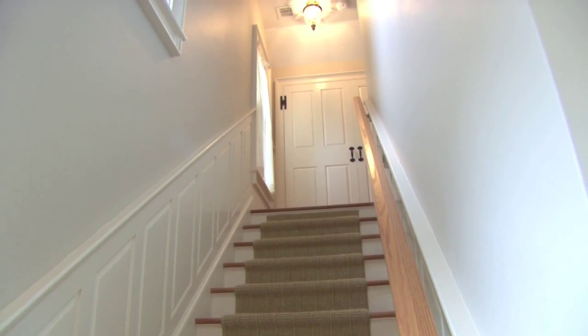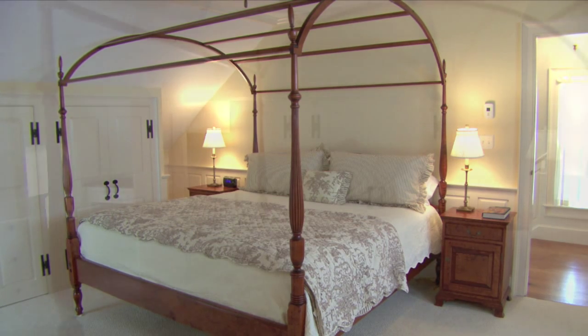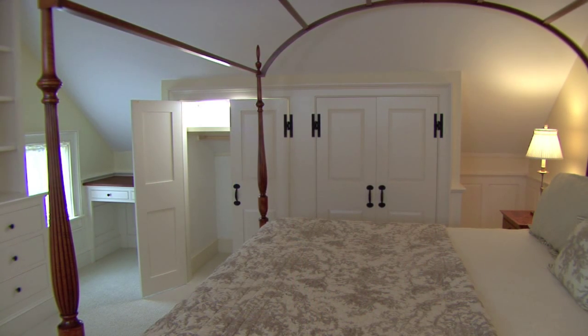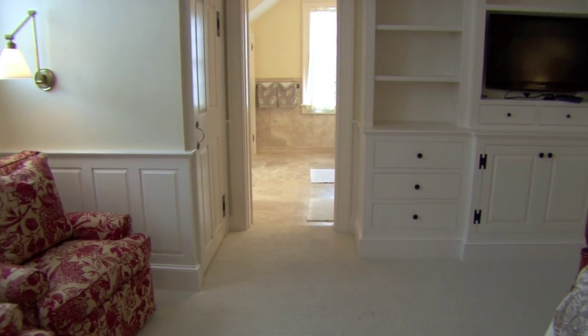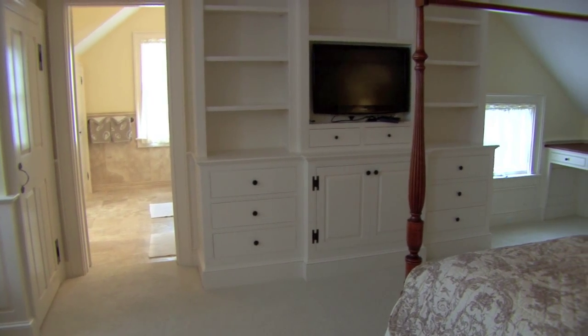Climbing to the second floor, you will arrive at the cottage's master suite. This lovely room is a private and serene refuge. It has a sitting area for reading or watching television, a built-in desk, two closets, and an en-suite bathroom.